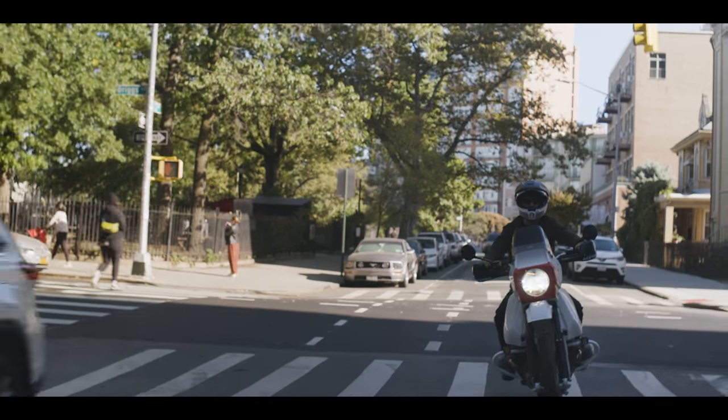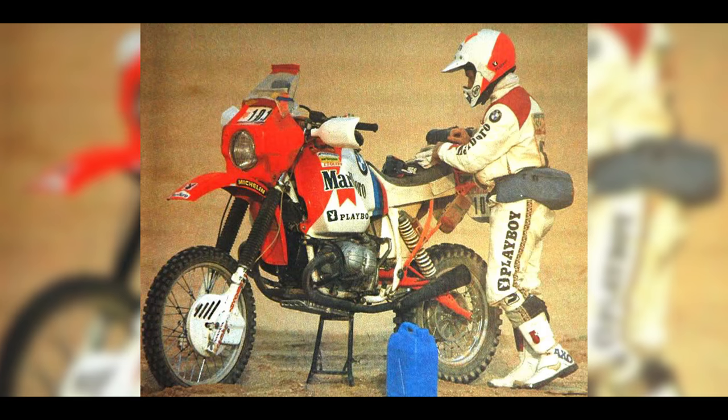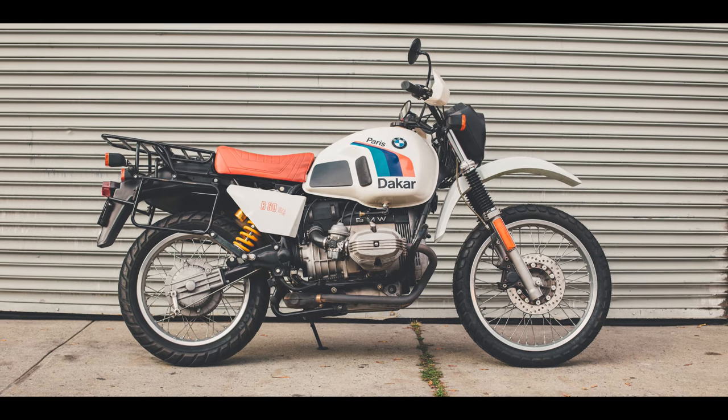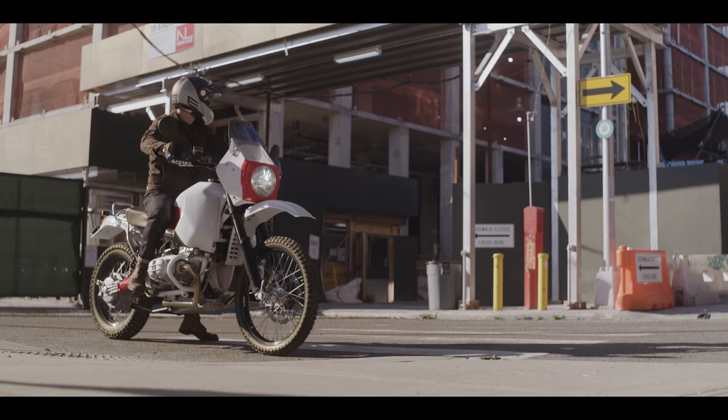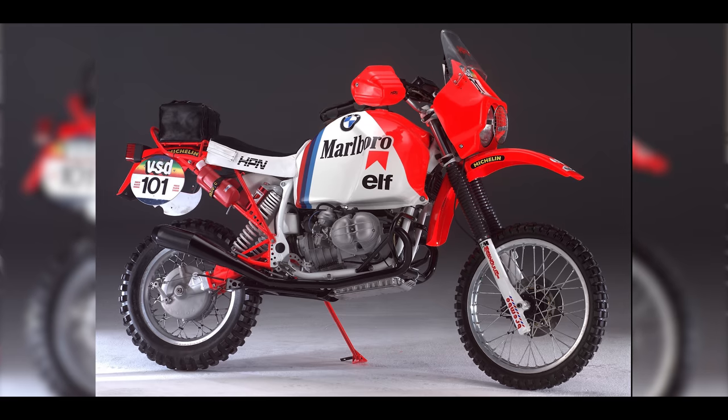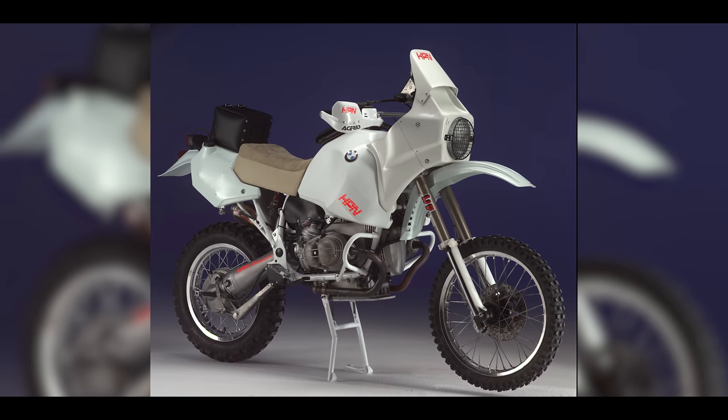I wanted better front suspension. I grew up in Barcelona watching the Paris-Dakar — the 1980s Paris-Dakar. The BMWs and also the Ténérés, they sort of stayed with me. And the Gaston Rahier 1984, 1985 BMW was always sort of my dream.